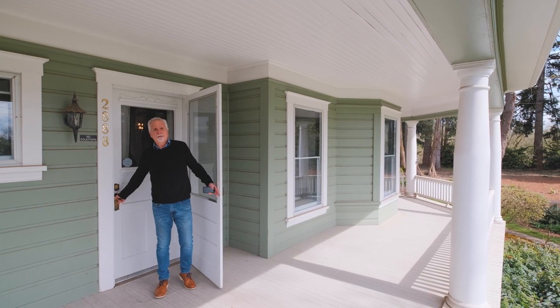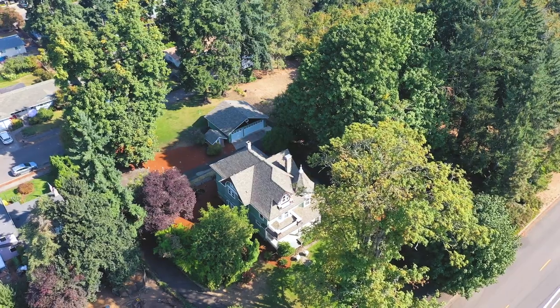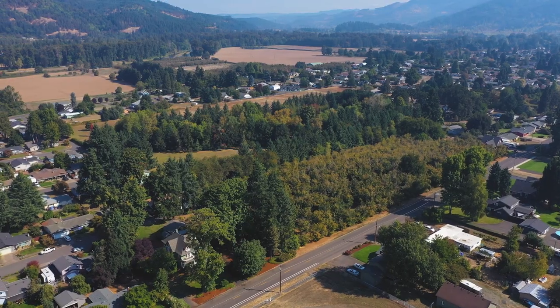I hope you've enjoyed that virtual tour, and if you want to come see this amazing property, reach out to your broker and have them set up an appointment, or give me a call. I'd love to show you around. You will not be disappointed.